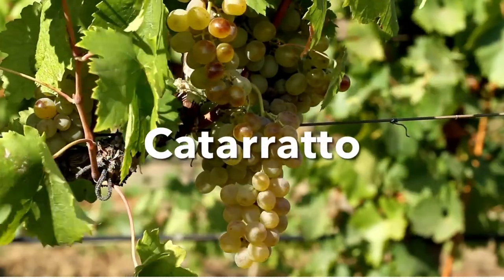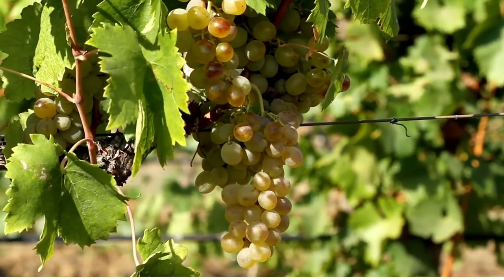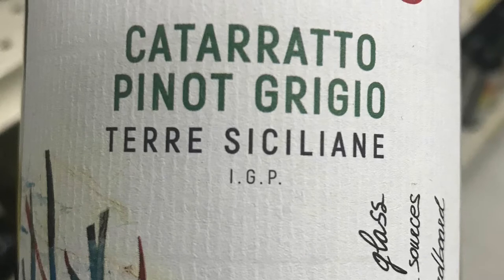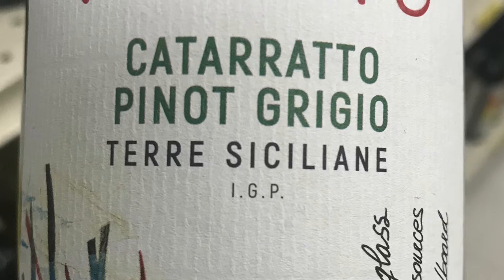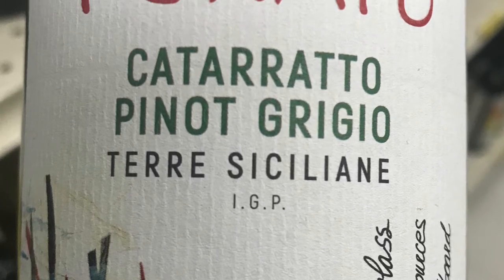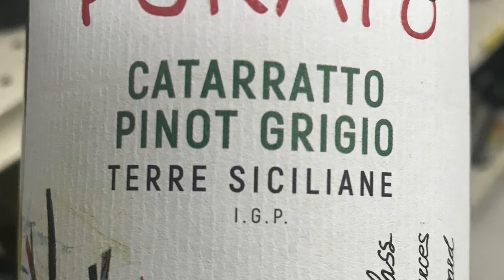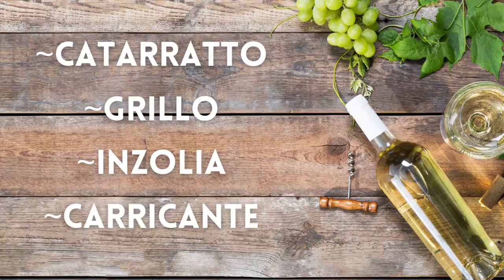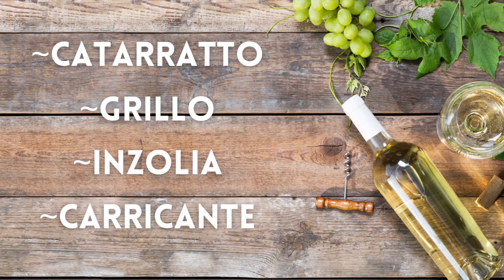The Catarratto grape is not only the most popular white grape — it's the most popular grape produced hands down in all of Sicily. Outside of Sicily you won't see Catarratto on its own; it's always blended with other grapes, such as this label showing Catarratto and Pinot Grigio. It's a silent player in many wines, especially Marsala wine.